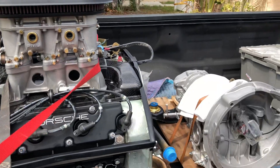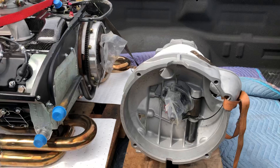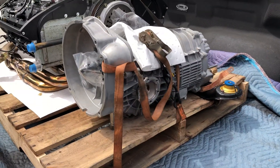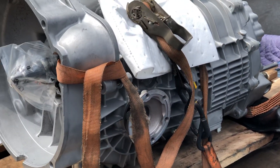Here's the transmission — all gone through, all seen to, all sorted. Clean. I mean, look how clean it is. There's not a spot of grease on it. It's beautiful.